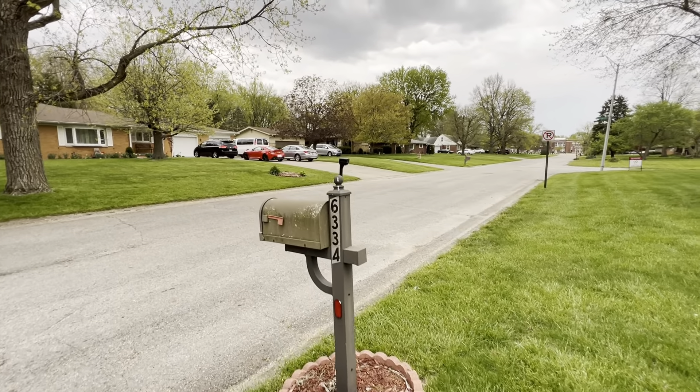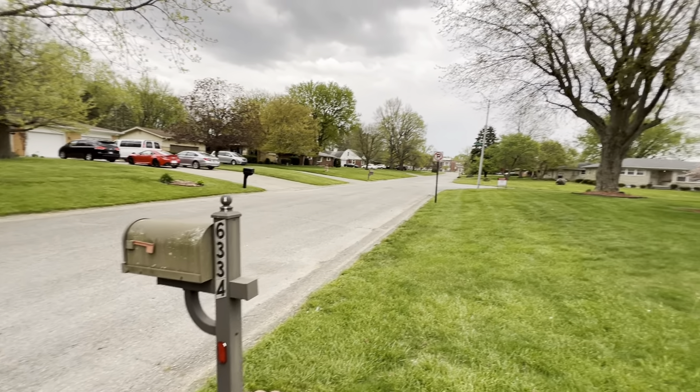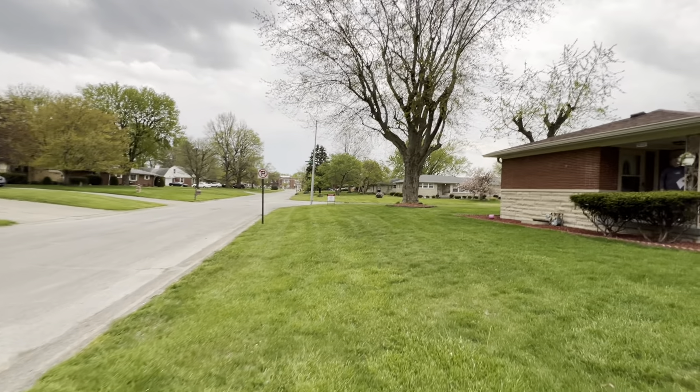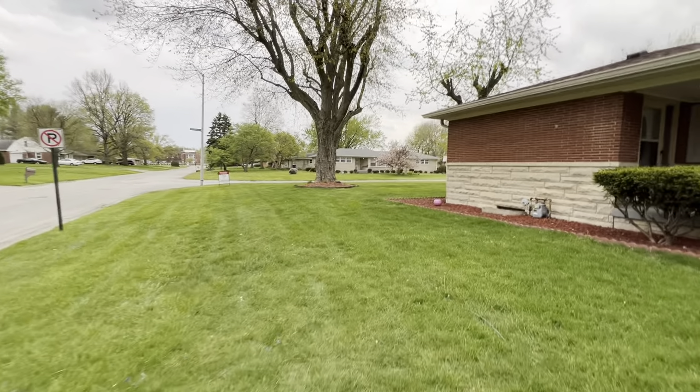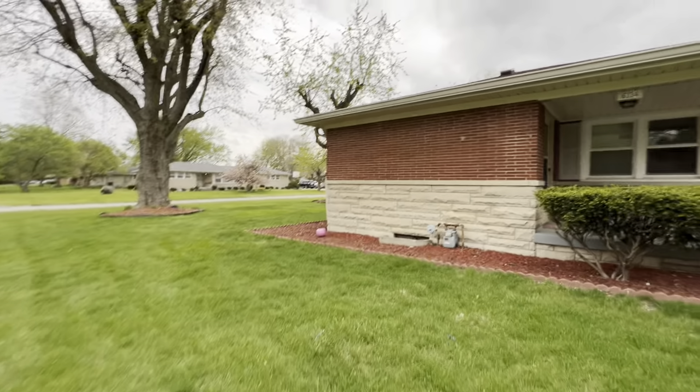Hello, here we are at 6334 Linden. I'm going to go ahead and walk through the front of the yard. I think Lori is working on finding the lockbox.